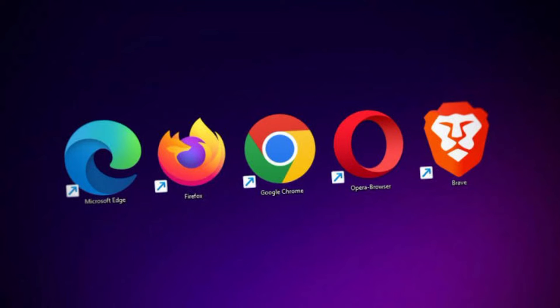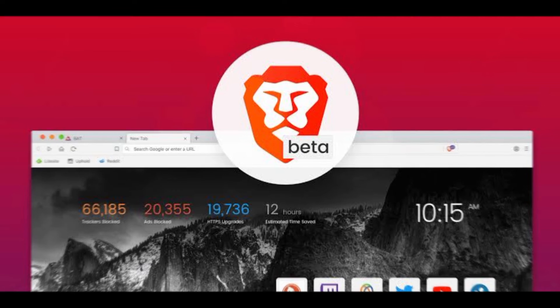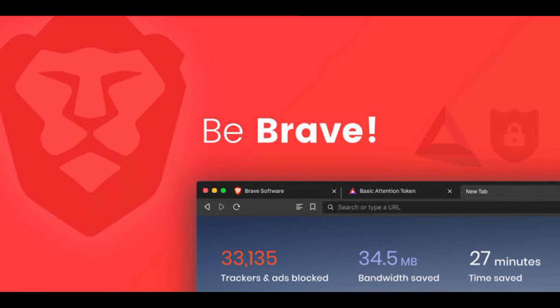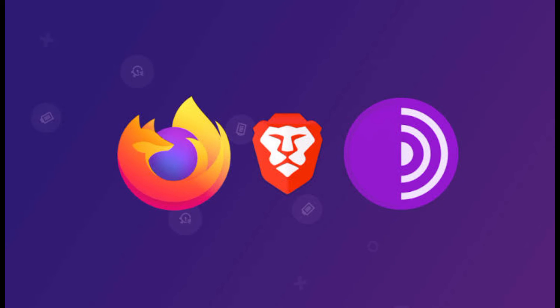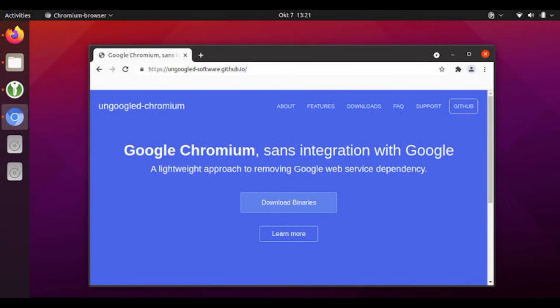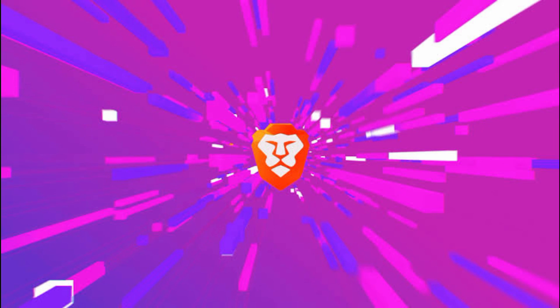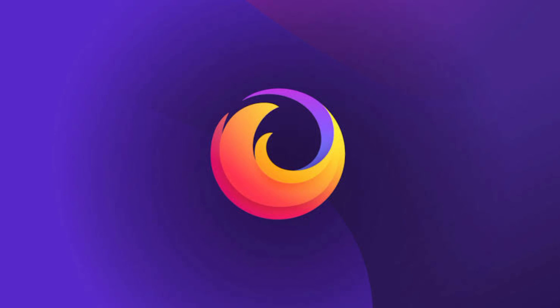There you have it — the top 5 browsers used by ethical hackers. Remember, the right browser can make a significant difference in your ethical hacking endeavors, so choose wisely. If you found this video helpful, give it a thumbs up and share it with your fellow ethical hackers and cybersecurity enthusiasts. Don't forget to subscribe and hit that notification bell for more content on ethical hacking, cybersecurity, and tech tips. Thanks for watching, and until next time, stay secure and keep hacking ethical.